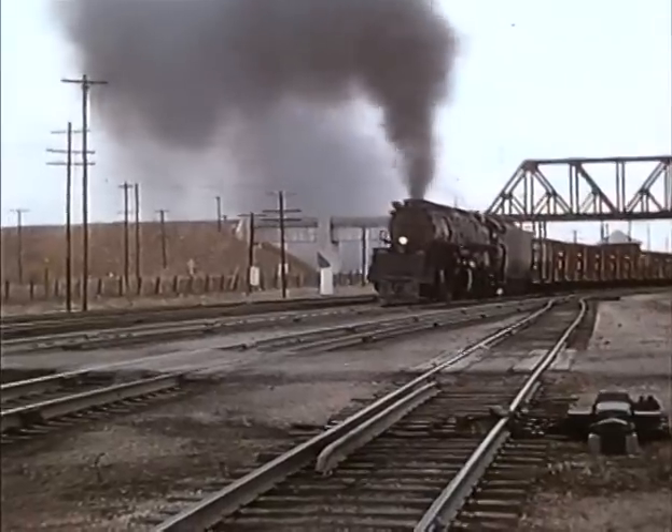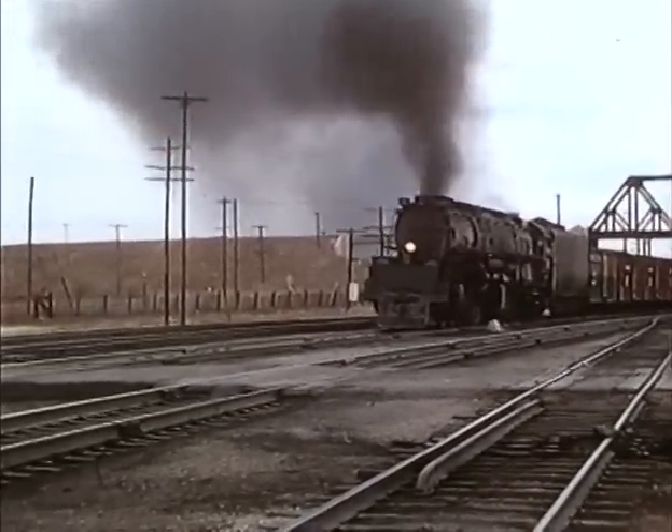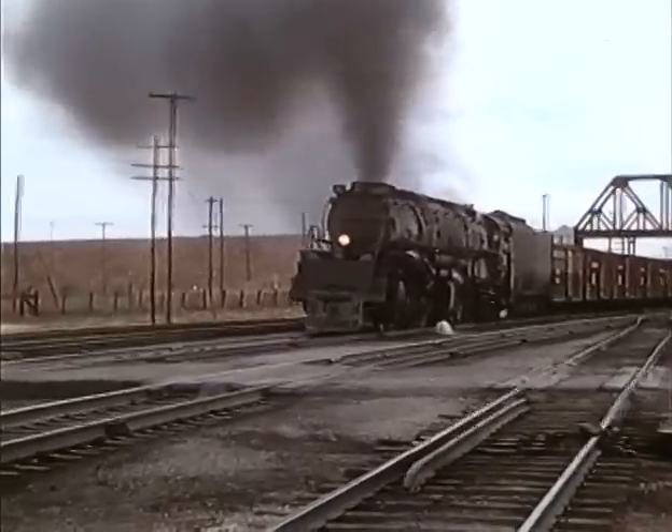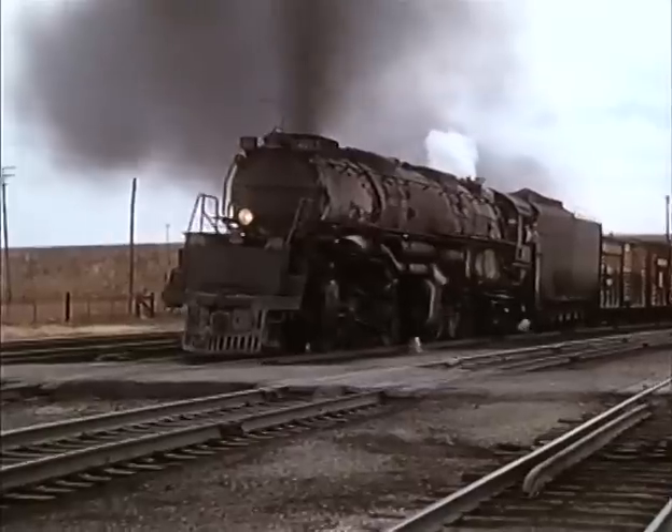Back at Cheyenne, number 4013 slowly pulls through the yard and passes under the Colorado and Southern Bridge. Stock cars fill up the head end of the train. Tom Strid will get off after his incredible cab ride.